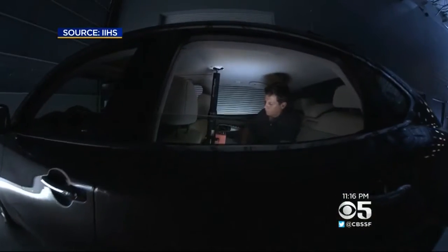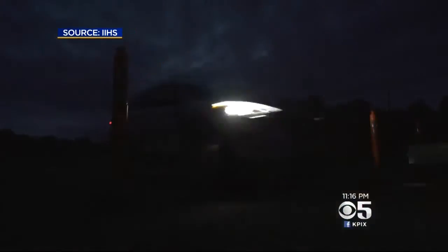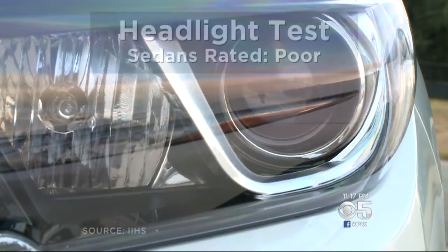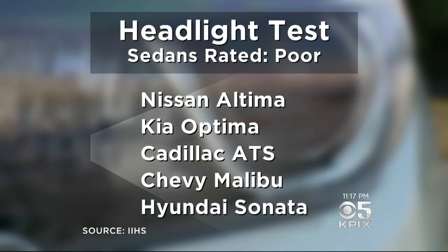She will now. The Insurance Institute for Highway Safety tested new car headlights for the first time, and most of them failed. Among sedans, the Insurance Institute gives a poor rating to the Nissan Altima, Kia Optima, Cadillac ATS, Chevy Malibu, and Hyundai Sonata.